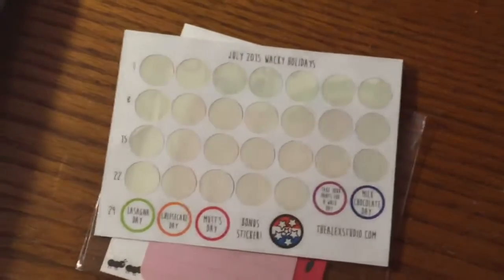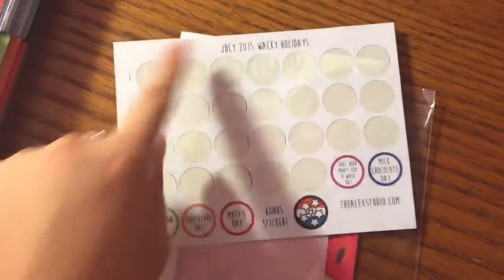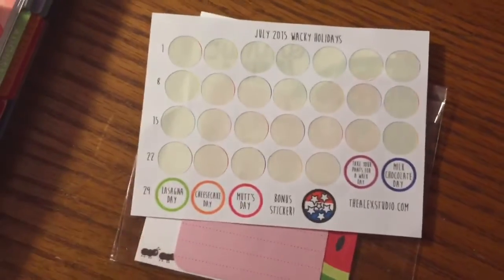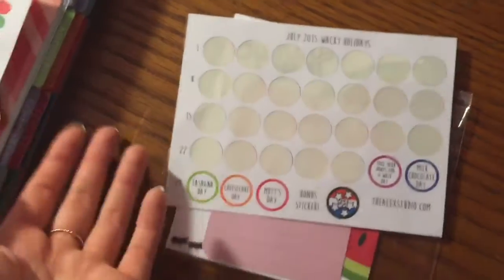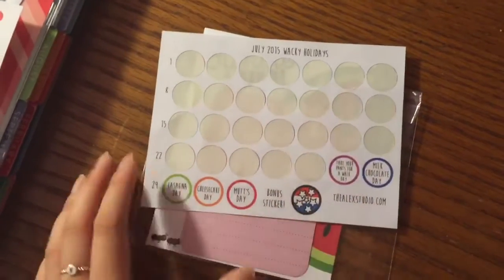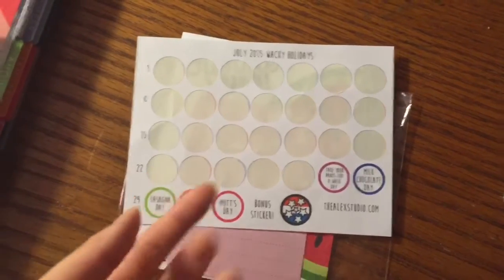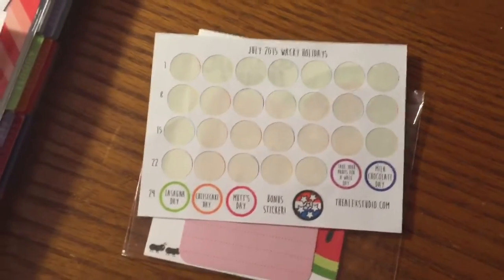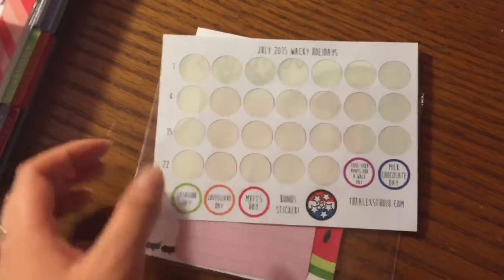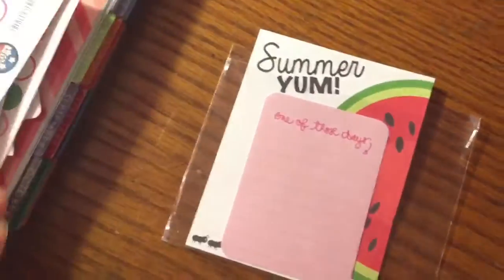These are the little wacky holidays. So for example, July 29th is Lasagne Day and July 30th is Cheesecake Day. These are little wacky holidays that aren't really national holidays, and I like that every single day is technically a holiday. I put these at the bottom of my planner — it's nice to see these sorts of holidays even if they're not nationally recognized. The other day was Cow Appreciation Day, and I went to Chick-fil-A and got free meals, so that was really fun. These are really cute — something I wouldn't buy necessarily, but it was a nice special touch in the kit.